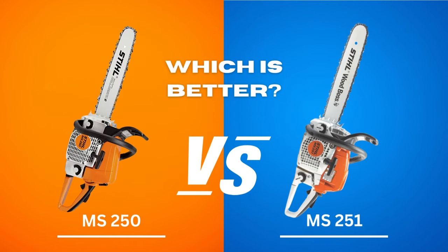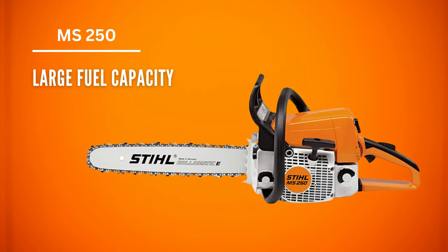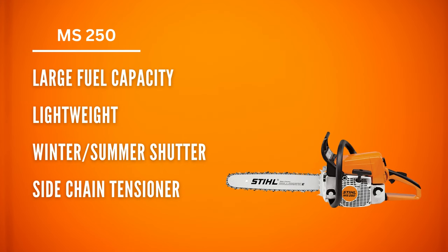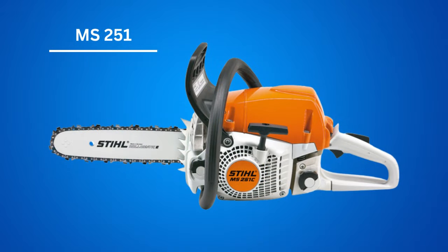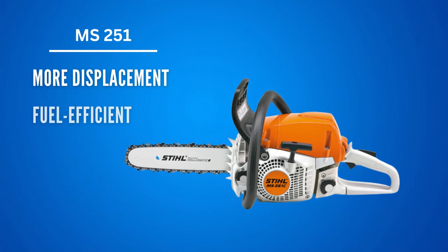Which is better — the Stihl MS-250 or MS-251? The Stihl 250 is a great all-around chainsaw with a large fuel capacity for all-day use. It is lightweight and includes handy features such as a winter-summer shutter and a side-chain tensioner. That said, the 251 chainsaw does not fall short either — at times, it could even be considered better. Although the difference is not huge, you are likely to experience better performance from the 251 because it has more displacement. Furthermore, this unit is incredibly fuel-efficient, which modern chainsaws are in desperate need of.